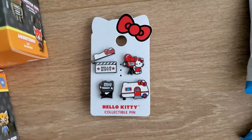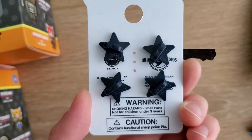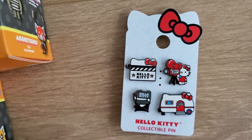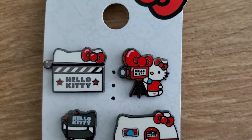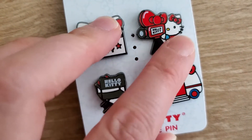Next, my friend got me these Hello Kitty lapel pins from Universal Studios. This one's pretty cool — super cute. Why does she have red on her foot though?